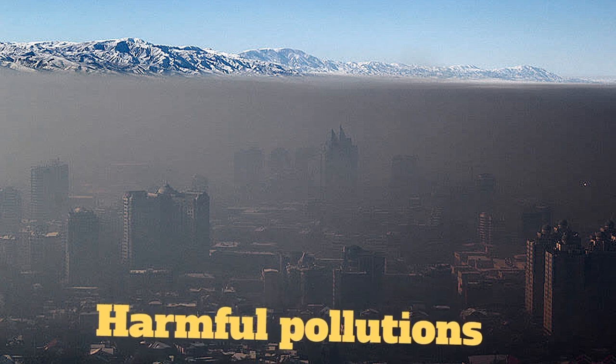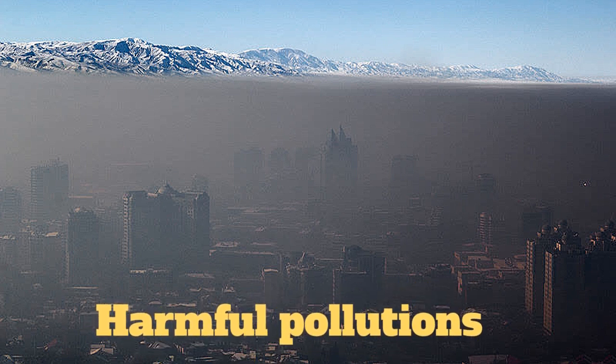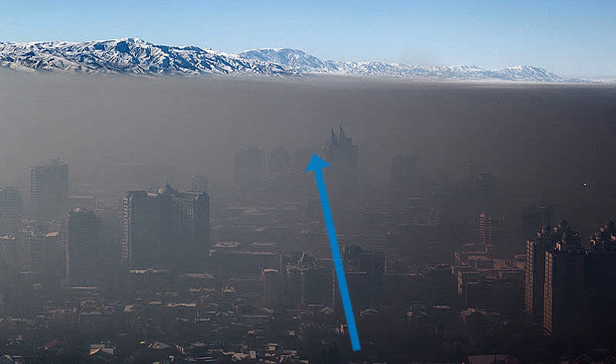Across the country, exhaust fumes cloud the streets, along with steam pollutants and yellow from coal power plants. There has to be something we can do to lessen this carbon footprint.